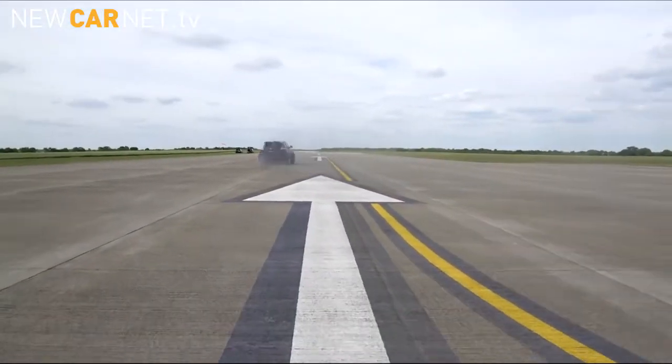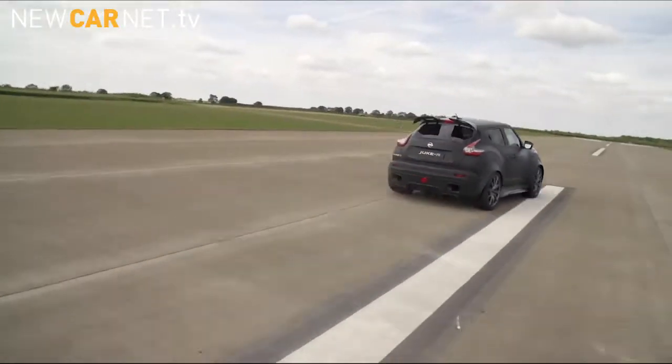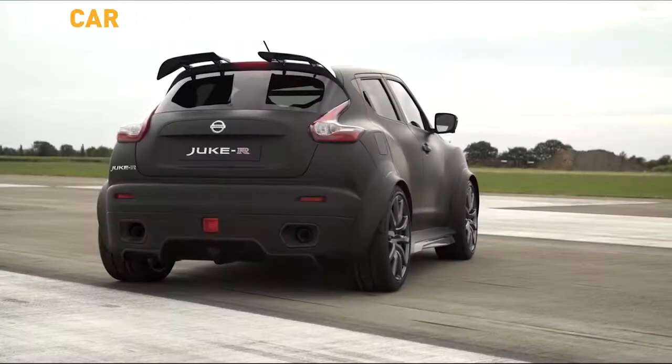Sporting the Nissan R matte black finish, the concept is an even more muscular, bolder and powerful version of its predecessor. No word yet as to if the Nissan Duke R 2.0 concept will make it into production.